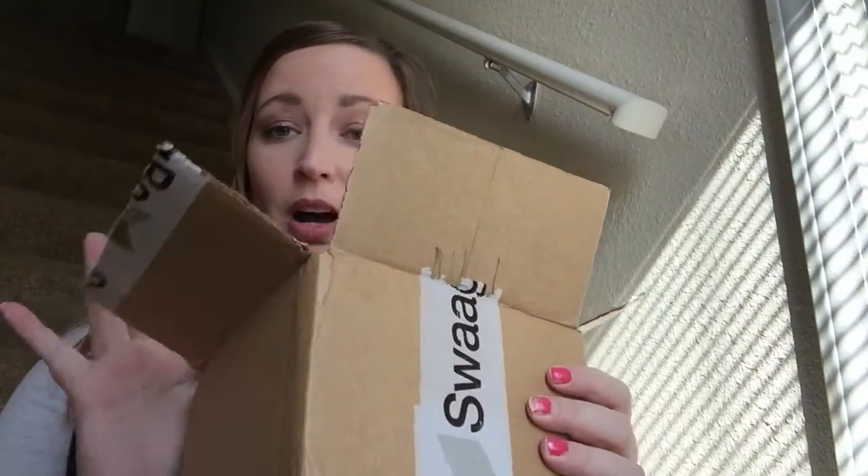Hi guys! Welcome back to my channel. I have another unboxing for y'all and it is my swag box unboxing.